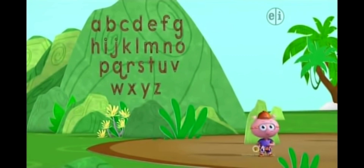Now we need to find all of the letters in the word rope. So first...